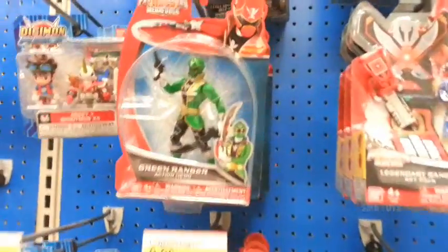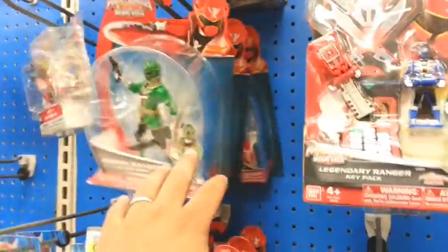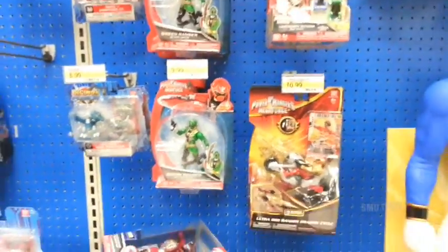Some new Power Rangers Super Megaforce figures. These are the new 5-inch ones. I've already got the Pink Ranger, really looking for the Yellow Ranger. I feel like both the girls are going to be pretty hard to find.